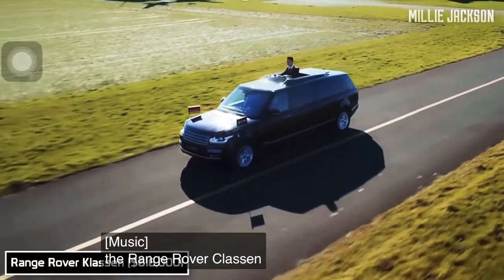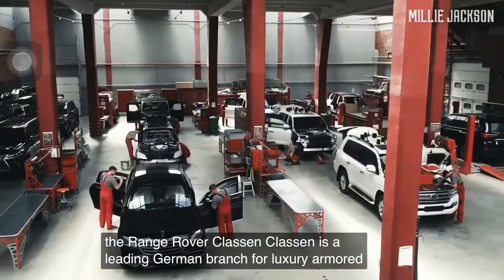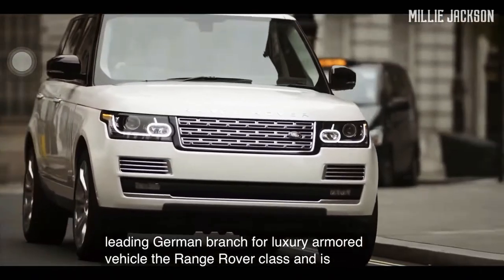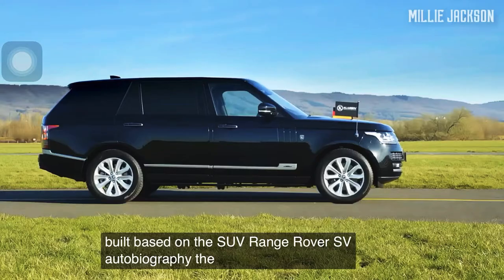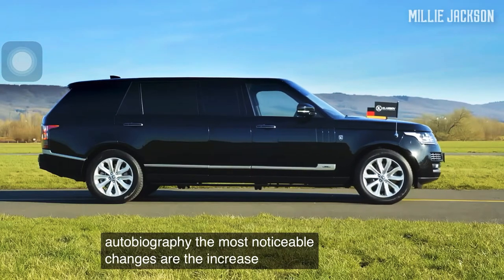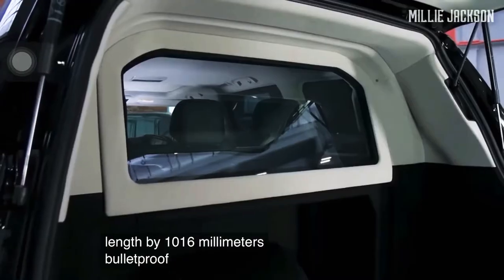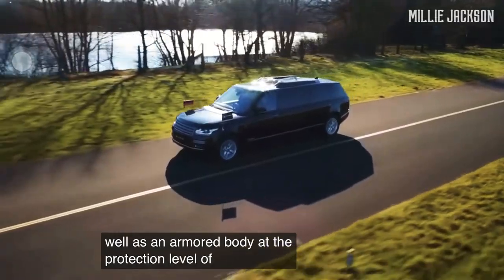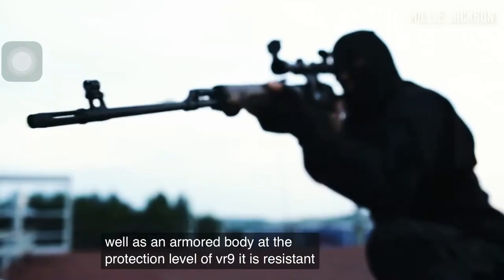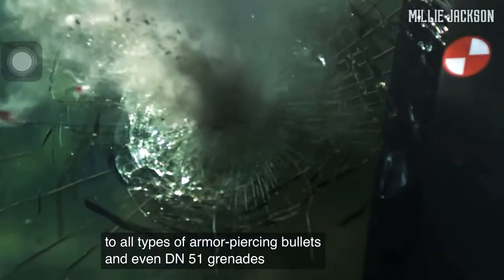The Range Rover Klassen. Klassen is a leading German brand for luxury armored vehicles. The Range Rover Klassen is built based on the SUV Range Rover SV Autobiography. The most noticeable changes are the increase of the vehicle length by 1,016 millimeters, bulletproof glass windows and sunroof, as well as an armored body at the protection level of VR9. It is resistant to all types of armor-piercing bullets and even DM-51 grenades.